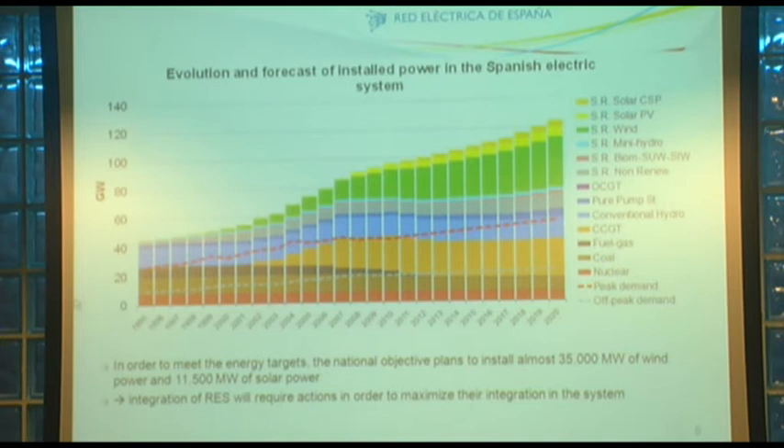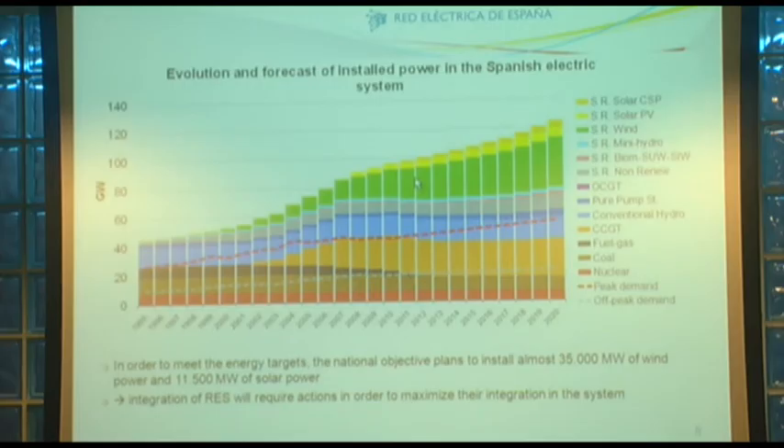Estamos hablando de una demanda de 45.000 MW. A la vista del gráfico podría pensarse que existe un exceso de generación en estos momentos, pero si quitamos viento, sol e hidráulica en año seco, tampoco estamos para echar cohetes. De cara a futuro, con estos valores vamos a cumplir prácticamente el 40% de energía eléctrica proveniente de energía renovable.